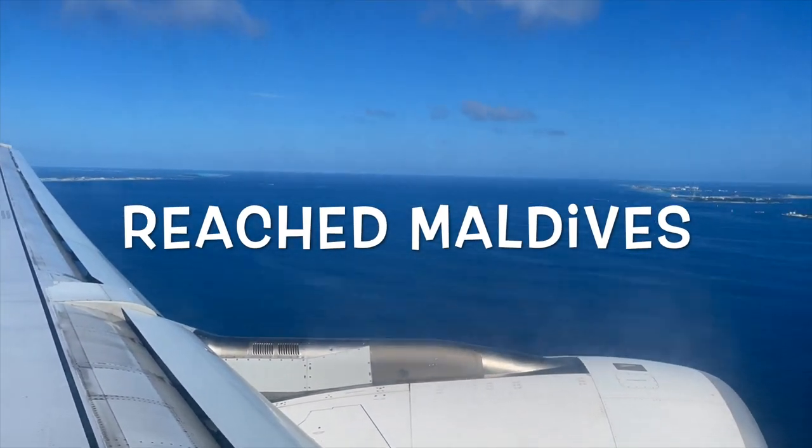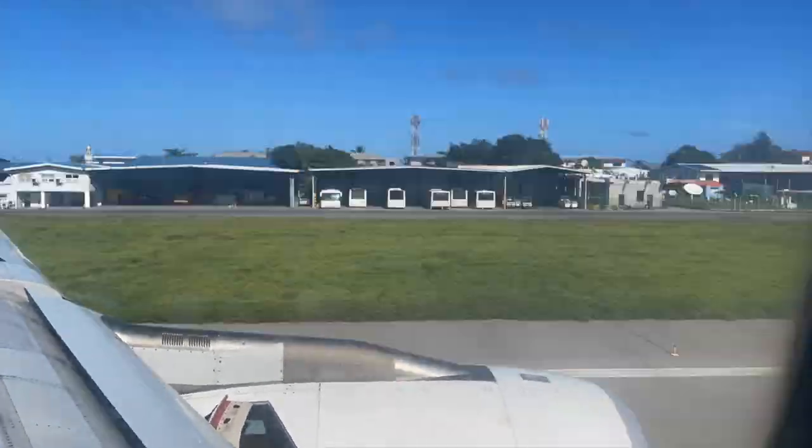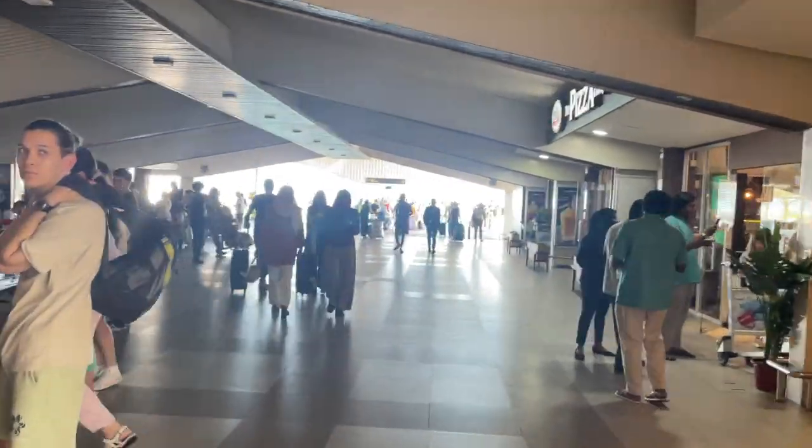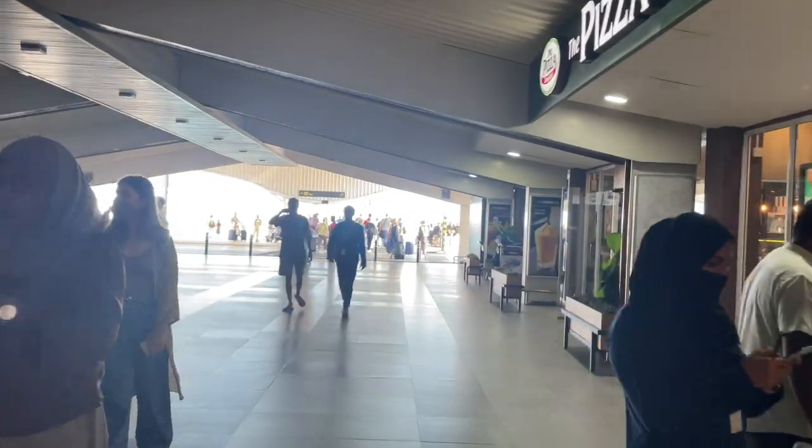Hello everyone! Welcome to our channel Travel with Anudip! So we have finally reached Maldives! This video is going to be a quick guidebook for all of you out there planning for their trip to Maldives.